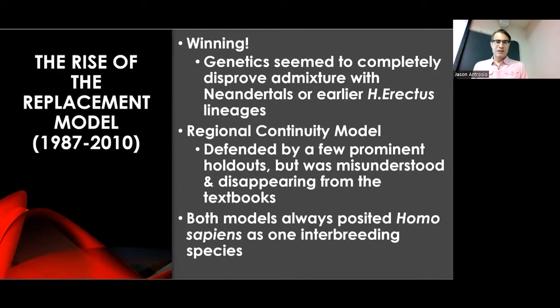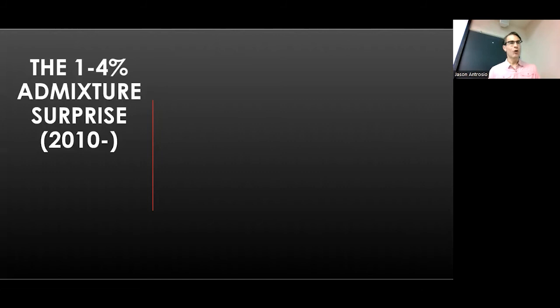It's important to be clear that from the beginning, both the regional continuity model and the replacement model always said that Homo sapiens, throughout our history, were always one interbreeding species. There was never an idea in either model of separate evolutions of Homo sapiens from separate Homo erectus populations. Both always said that Homo sapiens evolved as and continue to be one interbreeding species. But for a long time the replacement model seemed to have won.